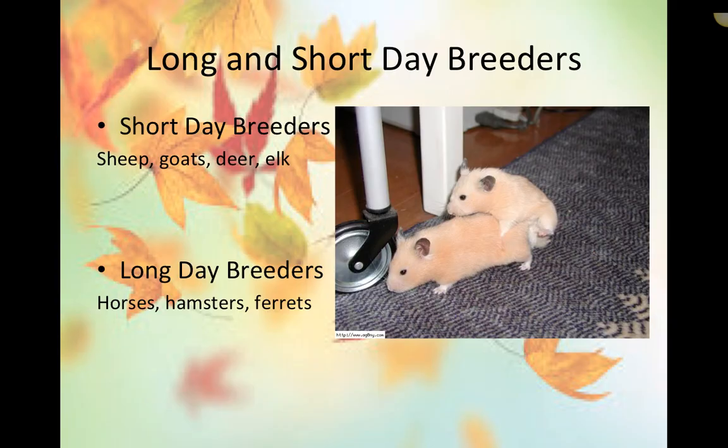Briefly, there are long-day and short-day breeders. Short-day breeders breed in fall and winter when daylight is short; long-day breeders breed in spring and summer. We won't go into most species in detail — equine and feline cycles will be covered in group project material.